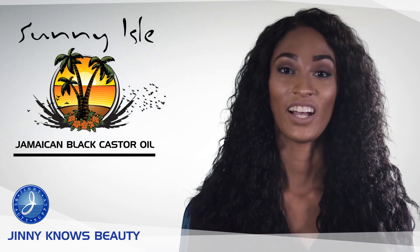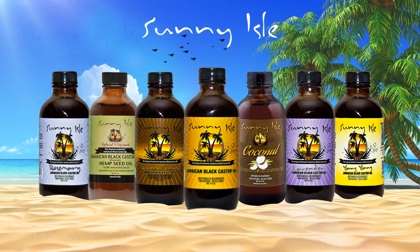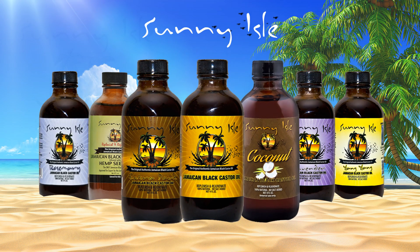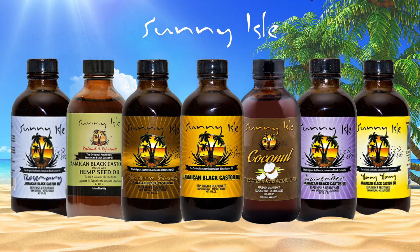Sunny Isle offers seven varieties of Jamaican black castor oil which are available in two, four, and eight ounce bottles: Original, Extra Dark, Coconut, Hemp Seed Oil, Lavender, Rosemary, and Lang Lang.